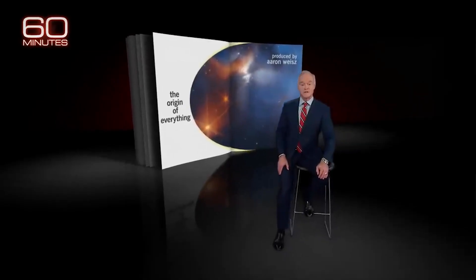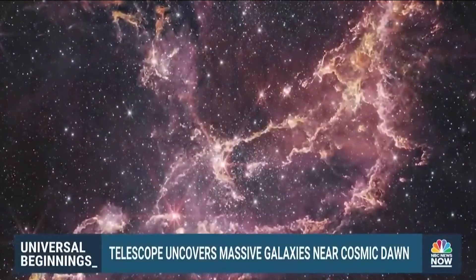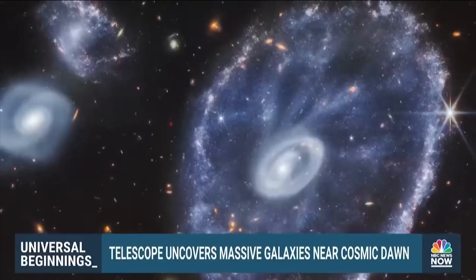NASA's James Webb Space Telescope — that golden telescope we humans built — is taking some mind-blowing pictures of space right now. The historic launch of the James Webb Space Telescope.